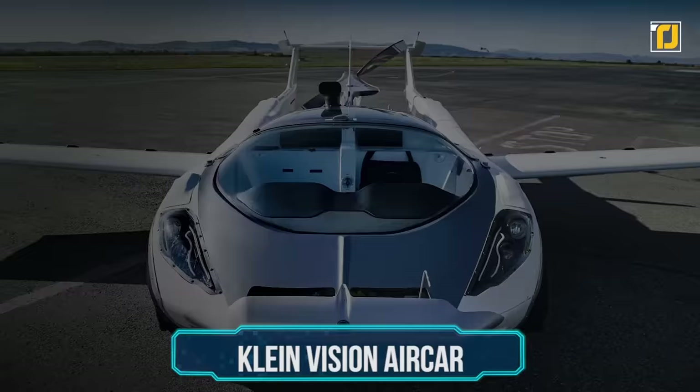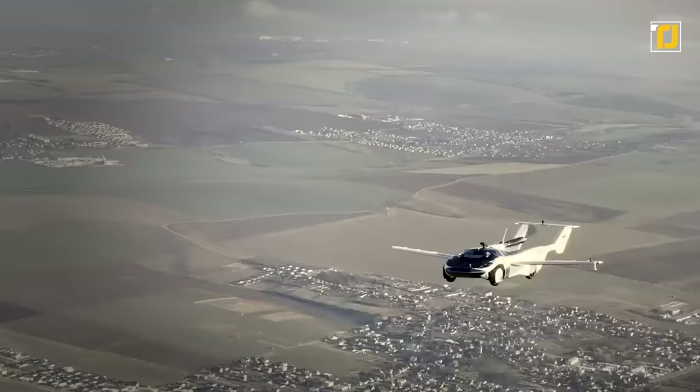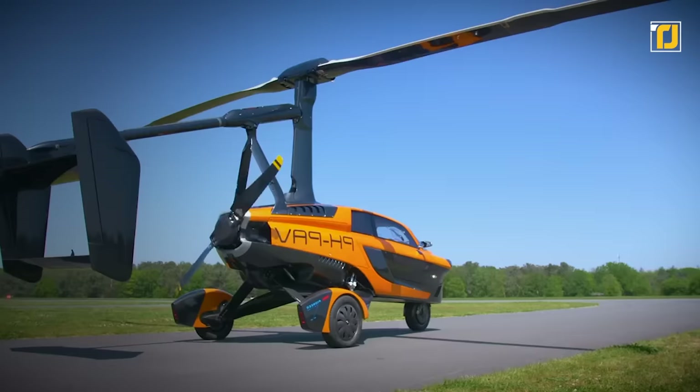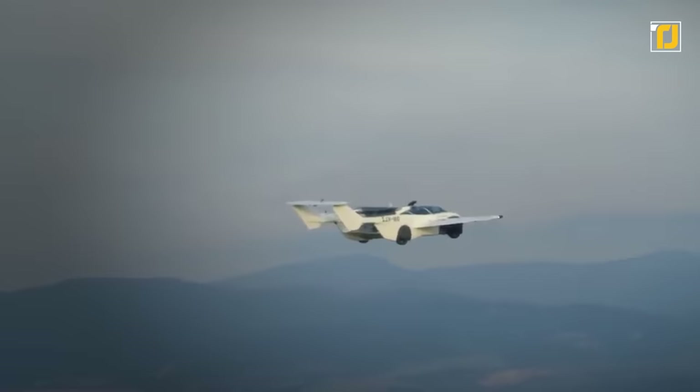Number seven: Klein Vision Air Car. Automaker Klein Vision first unveiled its Air Car in October 2020, releasing a video of it flying for the first time. The vehicle is a four-wheel car that seats two people, but unlike the Pal V Liberty which flies using propellers, the Klein Vision Air Car flies more like an airplane. This means the car cannot immediately start flying since it has no vertical lift.